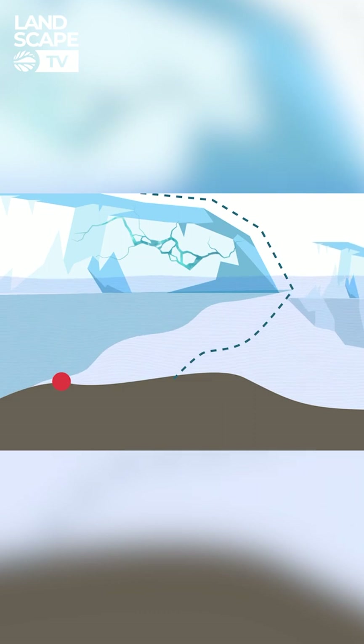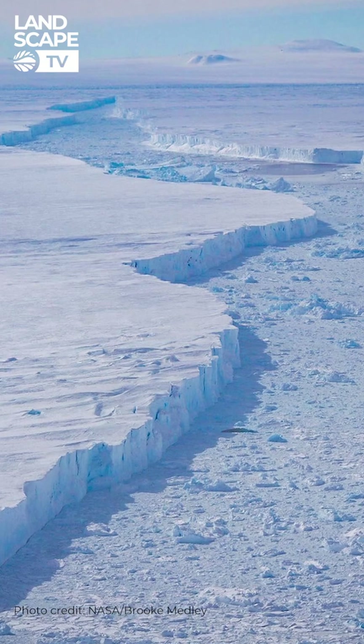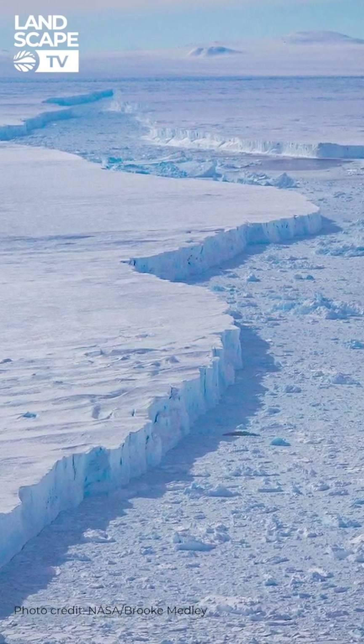That's causing global sea levels to rise, just like adding ice cubes to a drink. If both of these glaciers were to melt, they could raise global sea levels by more than a meter.